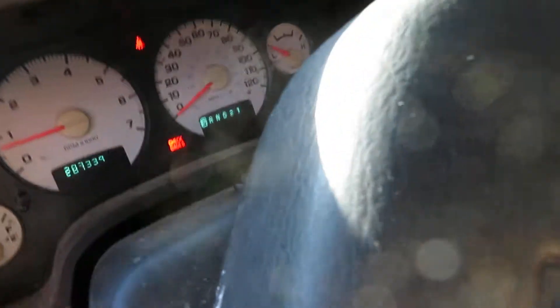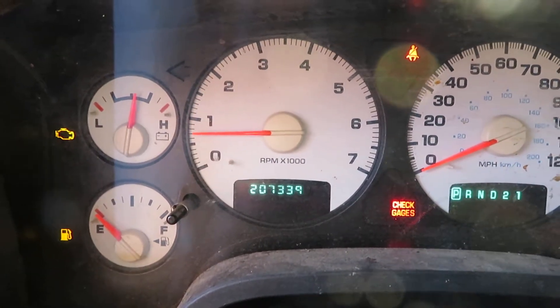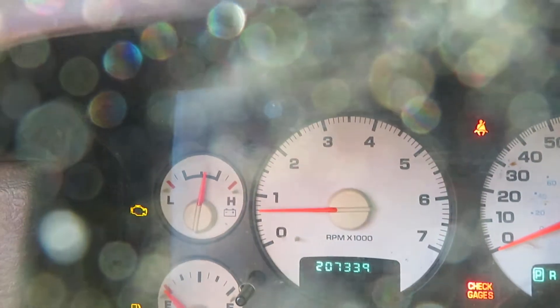We can look at the speedometer in here — you can see the mileage: 207,339 miles. And you can see all the gauges and everything are working.